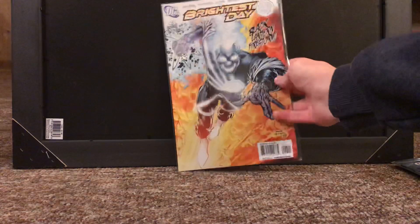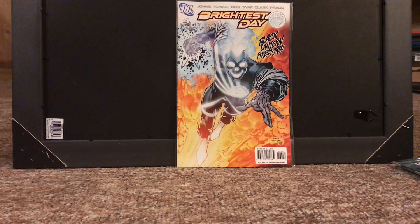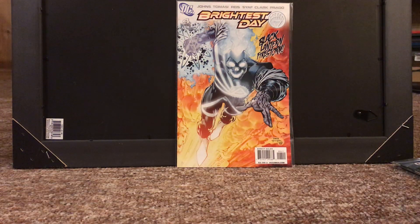Next up, we have Brightest Day number 4. This kind of works doubly — it is a very cool cover. I have not read any of the Blackest Night/Brightest Day stuff, but Black Lantern Firestorm looks sick, and it is the first appearance of Jackson Hyde — whatever you want to call him — the Black Aqualad that's in Young Justice. And with an Aquaman movie coming out recently, there's a chance that he shows up in a movie. He's one of my favorite characters in that series, so really glad to pick this up, and it helps that the cover's super cool.